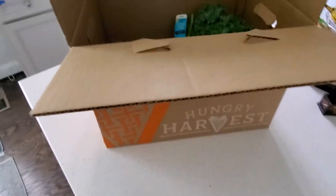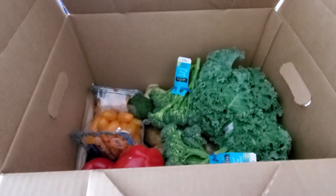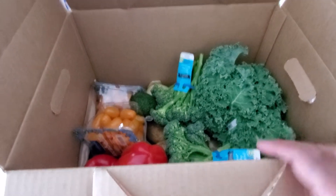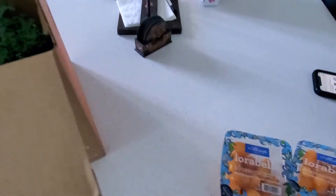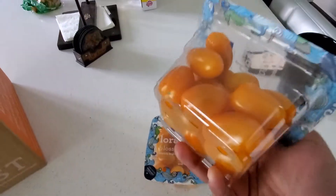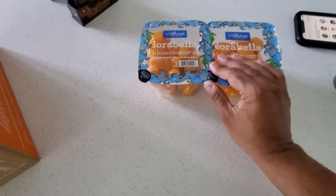Their messaging is that some of this is surplus and some of it is like scratch-and-dent veggies that the store wouldn't want. Here's the tomatoes — they said they would be multicolored tomatoes, and these are obviously perfect first quality, there's nothing wrong with these. We have citrus flavored tomatoes.